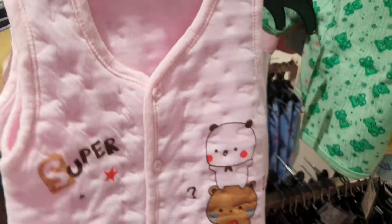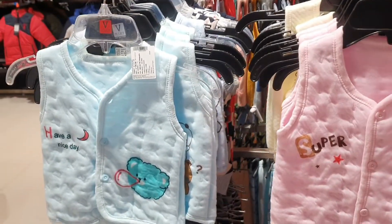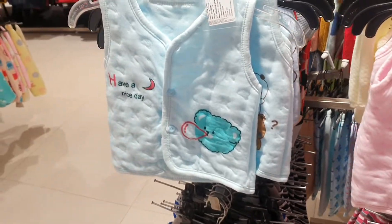This is a dress for 18 to 24 months. So you can go to Vmart Jehangirabad and visit this collection — it is very good. The fabric is also very good, so share this video with more people.